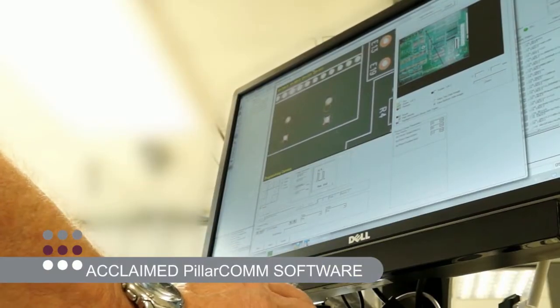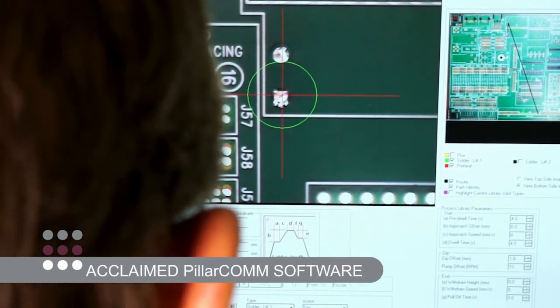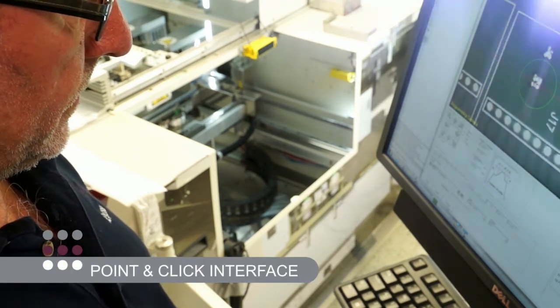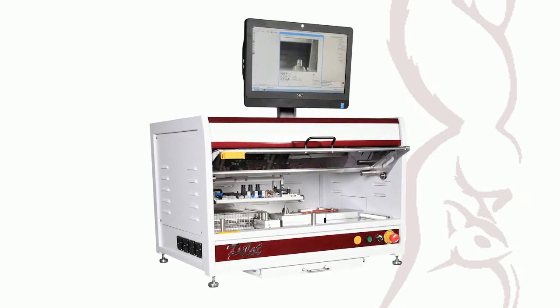Our acclaimed PillarComm industry-leading programming and control software gives the operator the ability to create and process programs quickly and easily using our proven point-and-click interface and many other user-friendly features. Optional offline programming is available via PillarPad, which allows programs to be generated independently from the machine, further saving time and money. The all-new benchtop Pilot revolutionizes the entry-level selective soldering market from Pillar House.